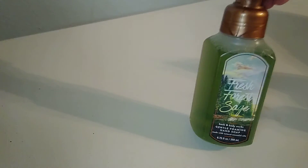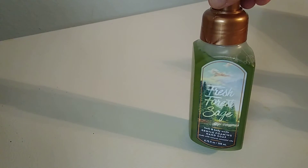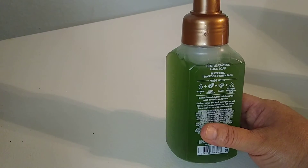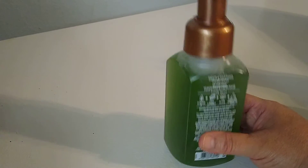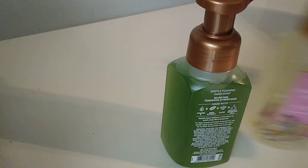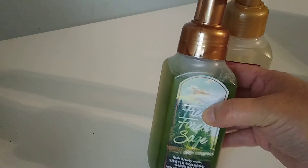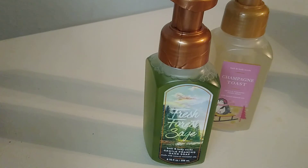And then this last one is fresh forest sage — I just wanted to try this one. It's silver pine, teakwood, and fresh sage. Let me smell this one... Oh, this one's nice. Kind of a clean scent. The pine doesn't come out too much — if anything, I'm smelling teakwood and the sage more than anything. I'll probably end up putting that in the kitchen.